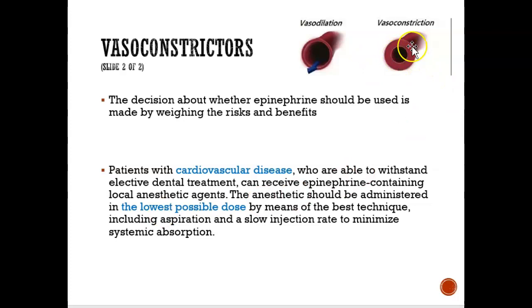What a vasoconstrictor does is constrict the blood vessel — here the blood vessel is open, here it's constricted. The downside is that anyone with cardiovascular disease or heart issues — if you constrict blood flow, it can affect the heart rate. To minimize that, they use the lowest possible dose of anesthetic to avoid any medical emergencies. The way to avoid any medical emergency is to always take blood pressure before administering local anesthetic, especially with a vasoconstrictor, since it narrows the blood vessel, making it harder for blood to pass through the heart.